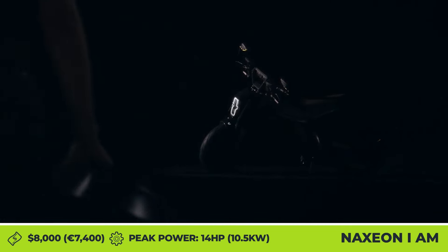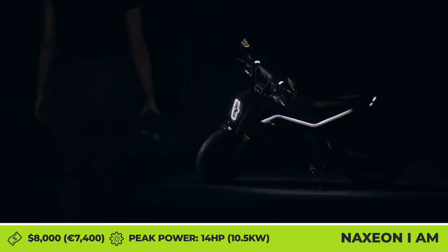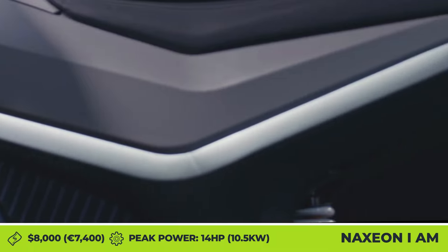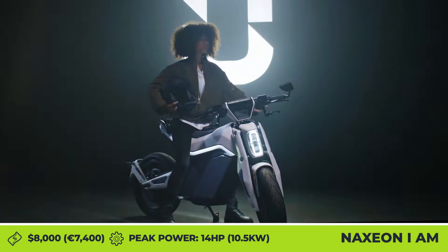Naxxion I AM — a bike with a compact body design, lots of plastic cladding, bright LED lights, and a wide array of high-tech components. This is how modern manufacturers imagine the future of city commuting.